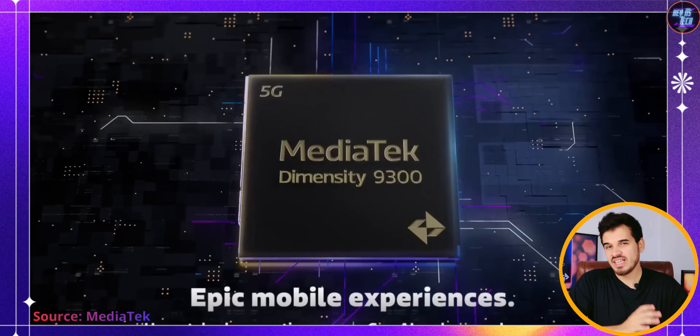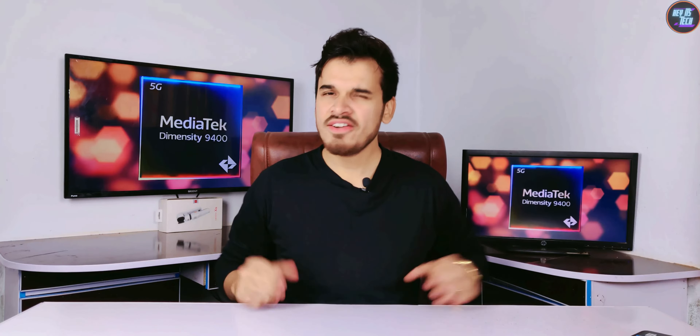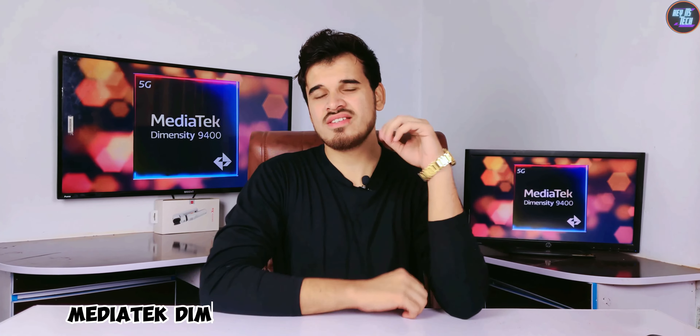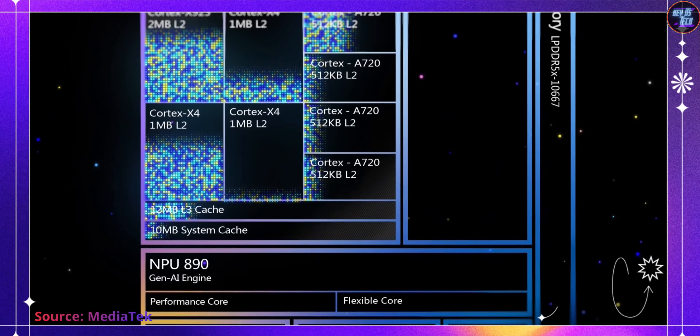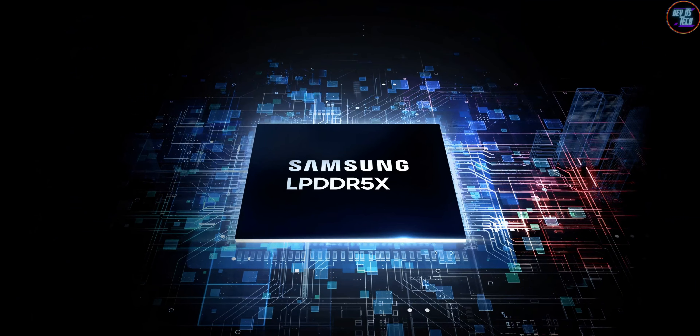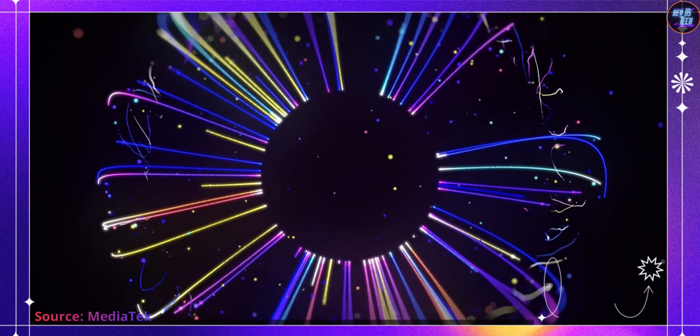MediaTek just launched the successor of the Dimensity 9300, the MediaTek Dimensity 9400. This chipset is an engineering marvel because of its amazing CPU architecture, GPU, RAM, storage, AI engines, camera capabilities, connectivity, and much more.